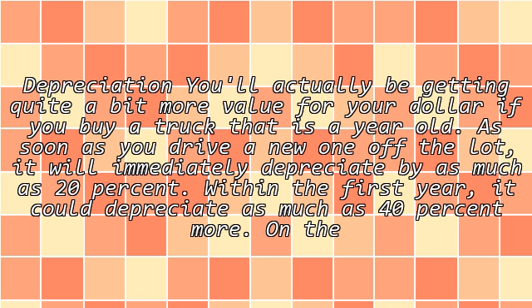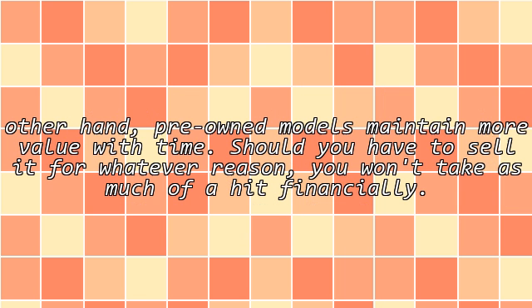Depreciation: you'll actually be getting quite a bit more value for your dollar if you buy a truck that is a year old. As soon as you drive a new one off the lot, it will immediately depreciate by as much as 20%. Within the first year, it could depreciate as much as 40% more. On the other hand, pre-owned models maintain more value with time, and should you have to sell it for whatever reason, you won't take as much of a hit financially.